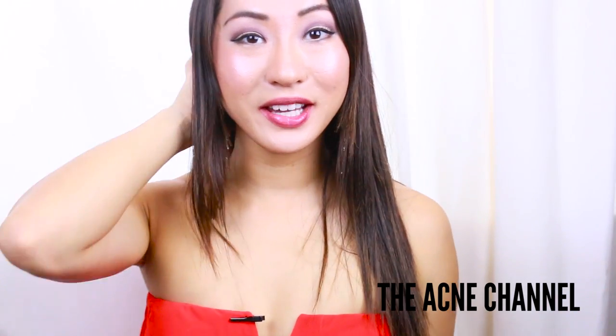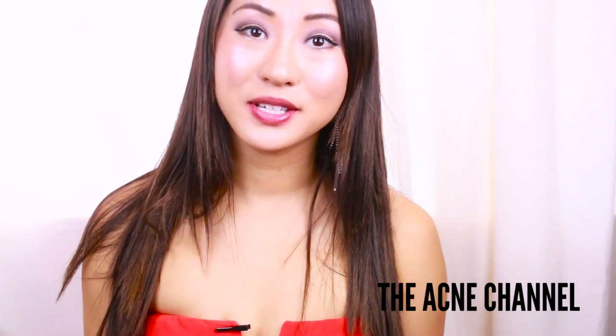Hello Perfect Beauties, my name is Daisy, and today I'm going to be talking all about the uses of a derma roller.